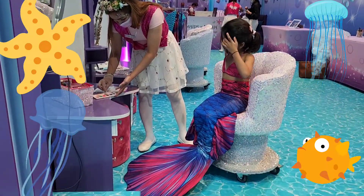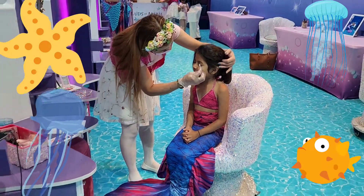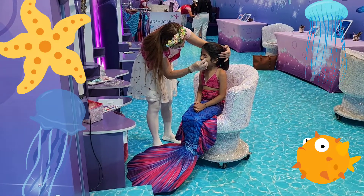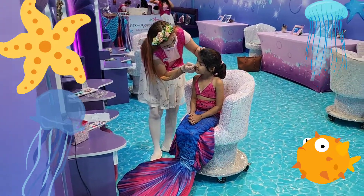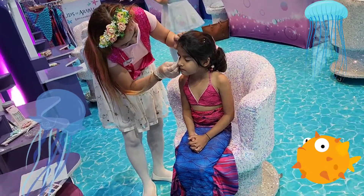I want to dress up like a mermaid. If you see my mermaid tail, it goes splash, splash, splash. If you want to see a real mermaid, I will show you in my next video. If you like this video, give me a thumbs up. Don't forget to subscribe to my channel. I will see you in my next video. Bye.